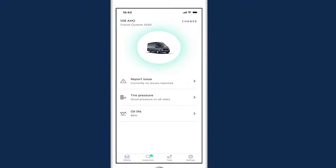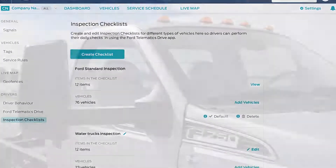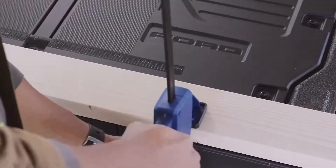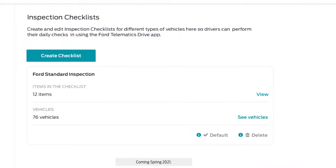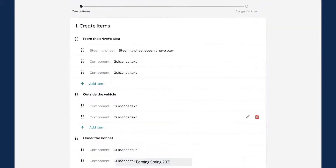Ford Telematics Drive is easy to set up and use. Just choose what you want inspected — from the condition of the vehicle, to safety equipment, to the tools you provide for the job. Create one checklist for your entire fleet, or tailor multiple lists to address differences between vehicles.